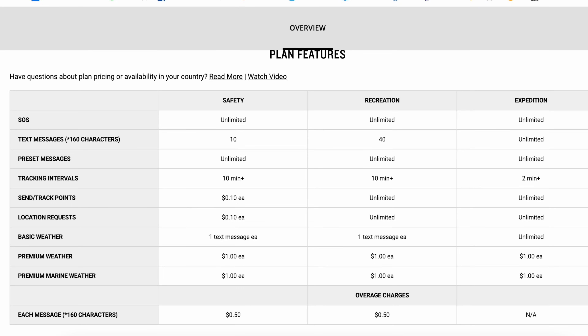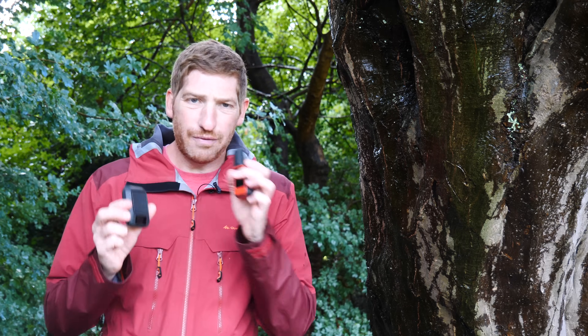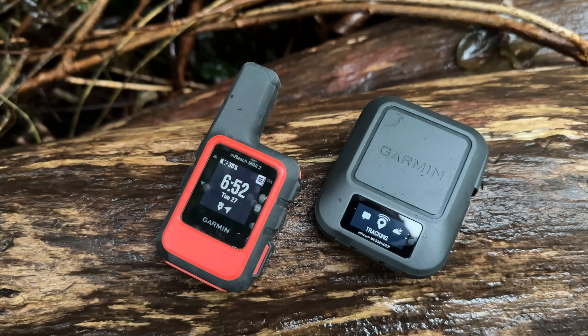With that, you do pay a subscription fee. It ranges from about $12 a month if you buy annually, all the way up to $65 a month if you buy monthly with all features enabled. So how is the new Messenger different from the inReach Mini?